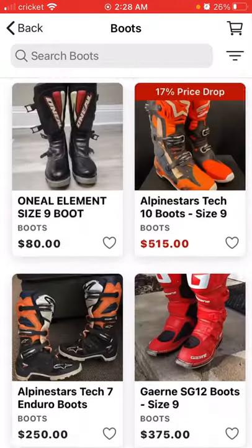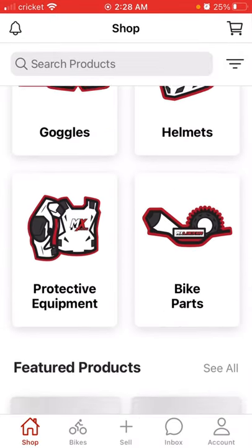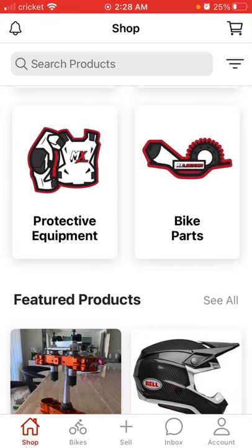It's really cool. And gear, helmets, goggles, all the equipment, even bike parts.